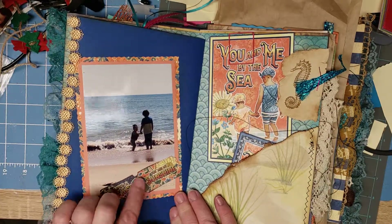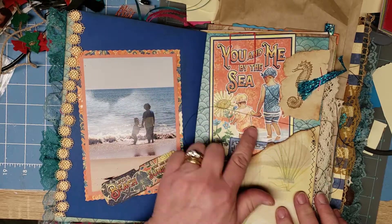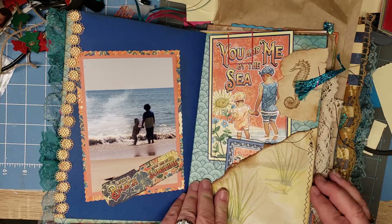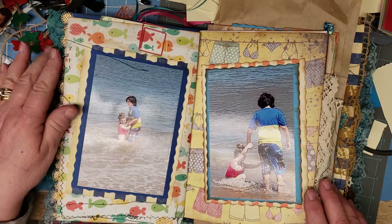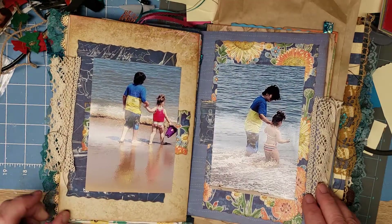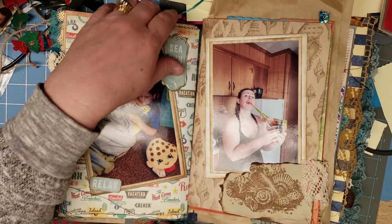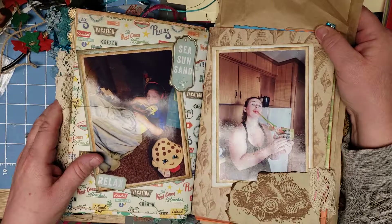I made little tags — the ephemera is from Graphic 45. I made a little tuck spot here and I thought this was cool with these guys holding hands. I made this with a little stamp and some tea-dyed paper. He was so protective of her in the water — it was just adorable. I miss scrapbooking but the scrapbooks take up too much space; this doesn't and I can still get my pictures together.